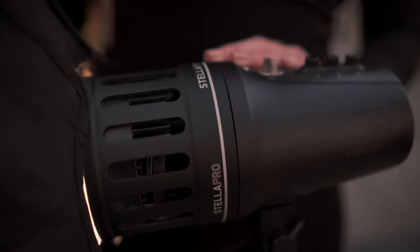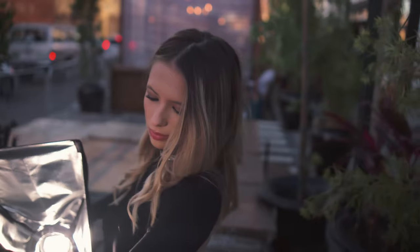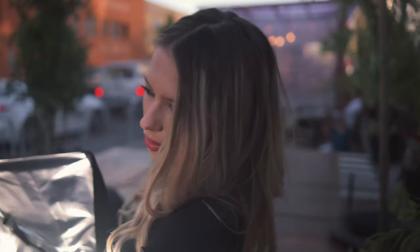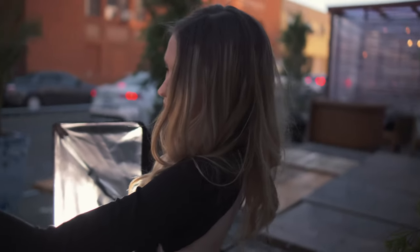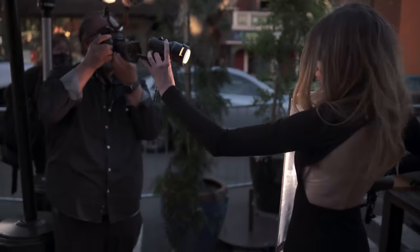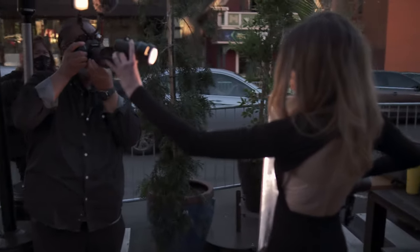Lighting is one of the foundations of great photography or video. In the past you had to use bulky lights and you needed an outlet to power them. The Stella Pro from Light in Motion is a dream lighting setup. This little light can belt out an incredible 10,000 lumens to really brighten up your scene.